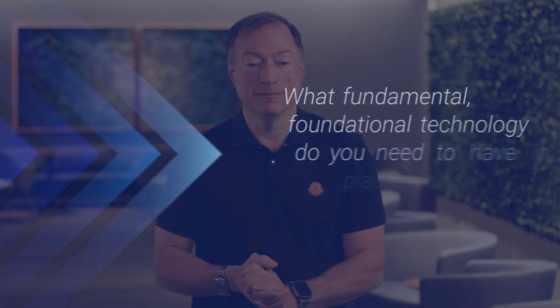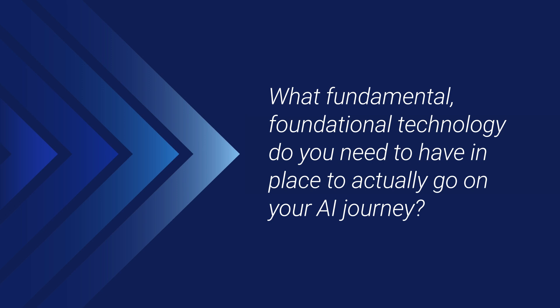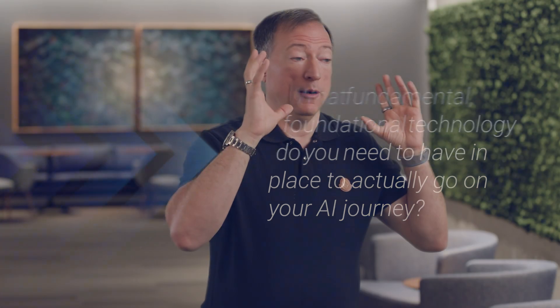What fundamental foundational technology do you need to have in place to actually go on your AI journey? I'm John Rose with Dell Technologies, and that's what we're going to talk about today. We've talked a lot about what problem you're trying to solve and how to prioritize — the big picture — which are very important. There are two questions: what are you trying to do, and how are you going to do it? When it comes to how you're going to do it, ultimately that manifests in a set of technology that you implement.